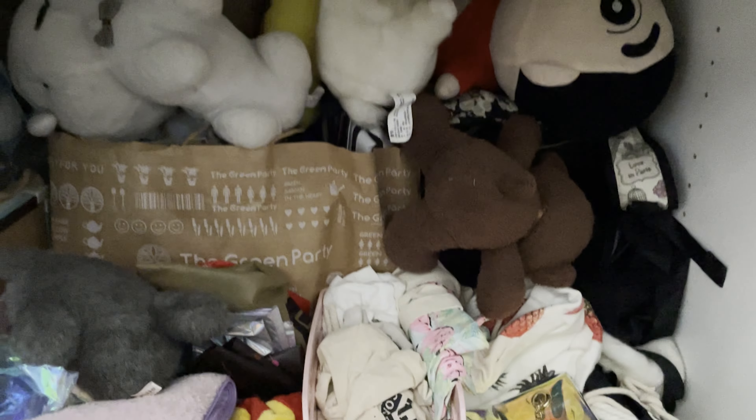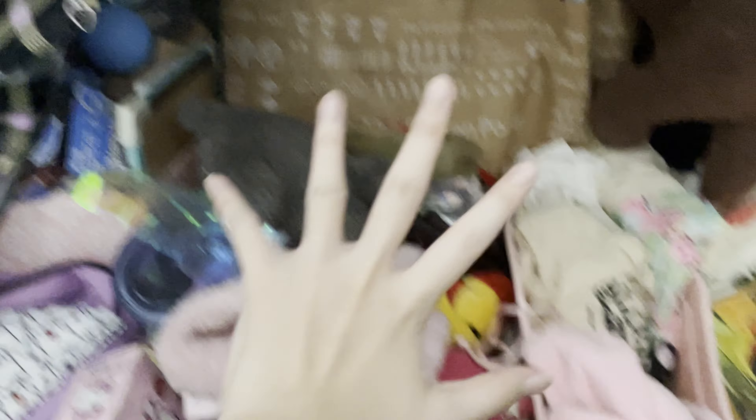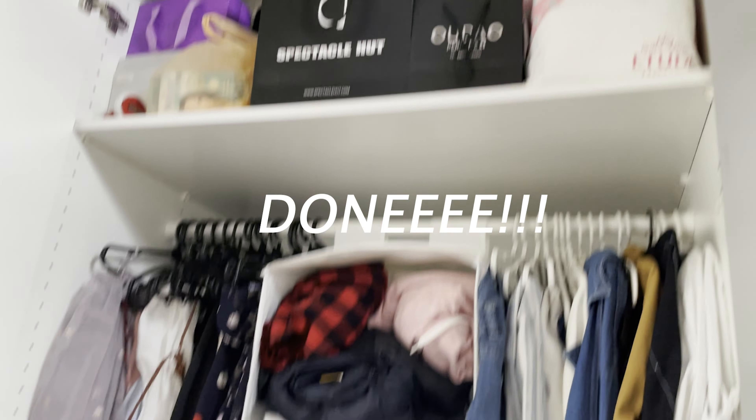There's an insane amount of stuff underneath the windows. It's like my other section, but it helps me to turn it off. And I'm done!